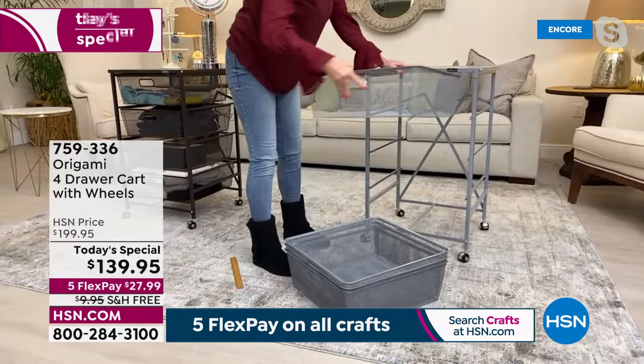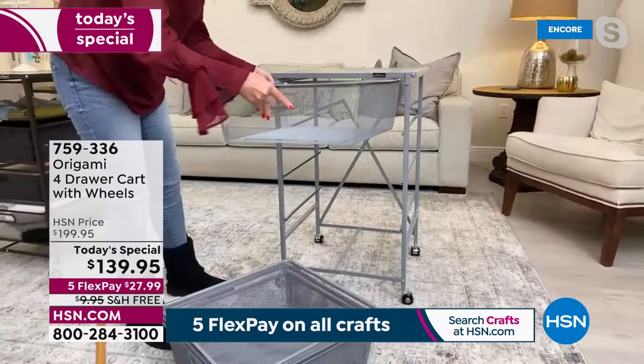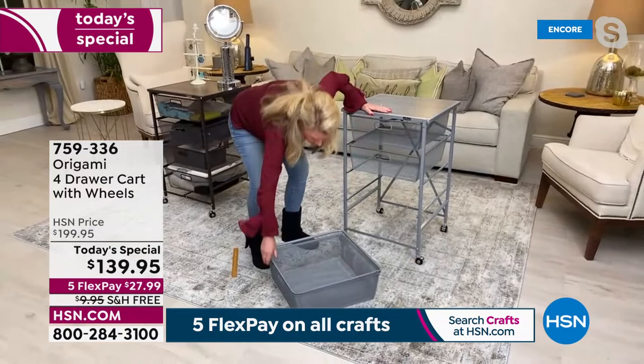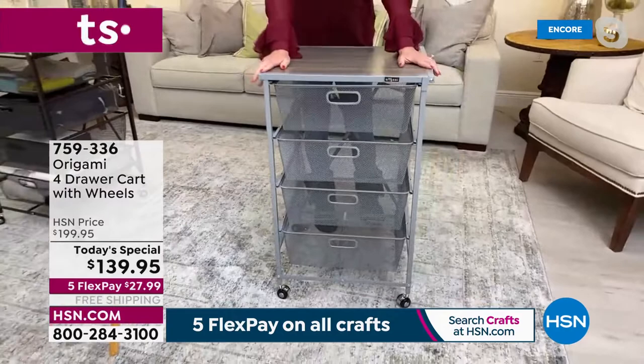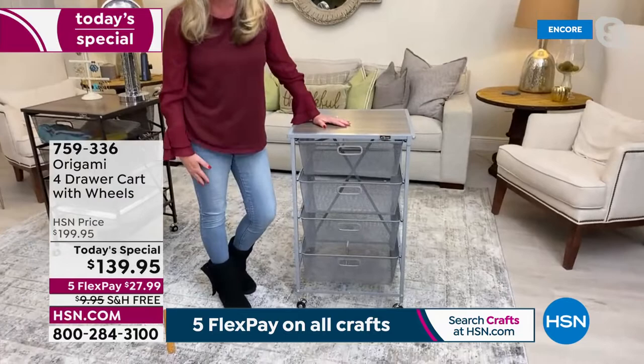These are all powder-coated steel with a wonderful fine mesh, so nothing falls through but you can see exactly what's in each drawer. They hold 15 pounds each. The dimensions: it stands 33 inches tall, 20 inches across, and 18 inches deep. The top shelf holds 40 pounds of weight, and each drawer holds an additional 15 pounds. This is a workhorse. I use it as a dressing station — chunky necklaces up top, earrings, a magnifying mirror, scarves, clutches, jeans, shoes, and chunky sweaters. It's on wheels, which is super cool.